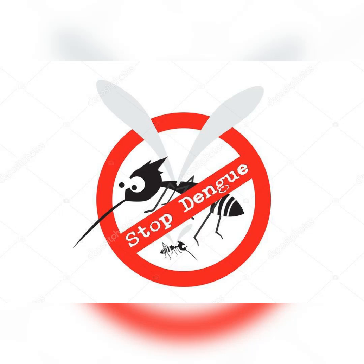Wear protective clothing. Wear long-sleeved shirts and pants to cover exposed skin. Avoid outdoor activities during peak mosquito hours. Mosquitoes that carry dengue fever are active during the day, primarily during early morning and late afternoon.